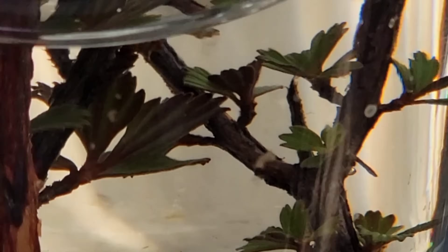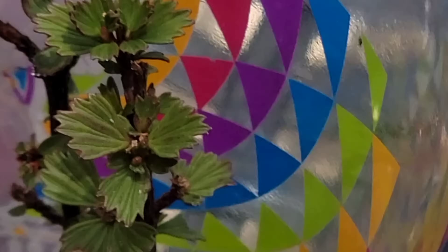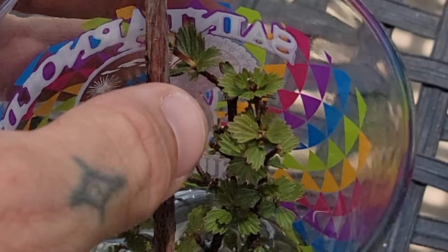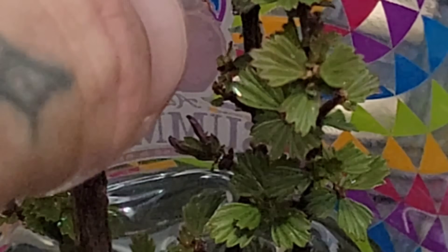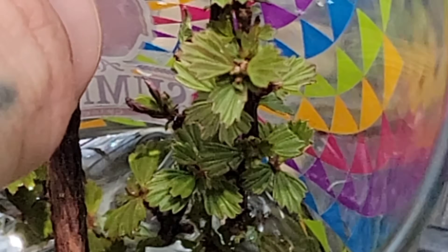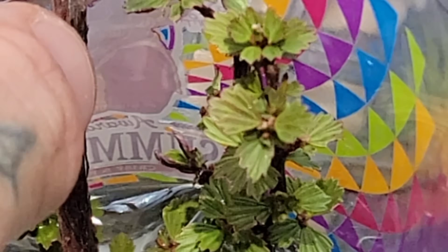Those leaves just sprung back to life from their dry brown state — verdant green and doing their thing. It's got no roots, as you can see. Back from the dead — the resurrection plant of Namibia. Incredible evolutionary adaptation to a seasonally dry environment.